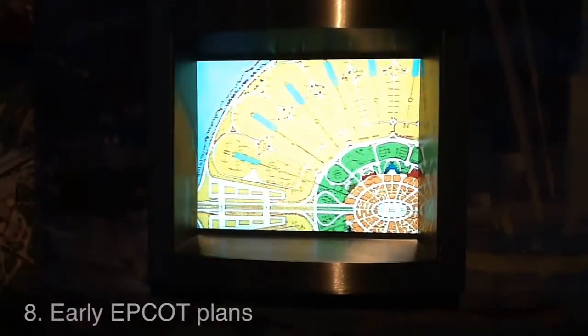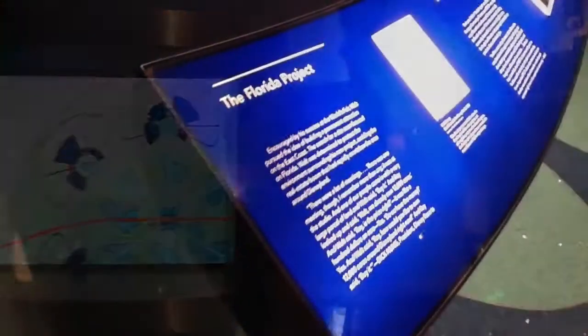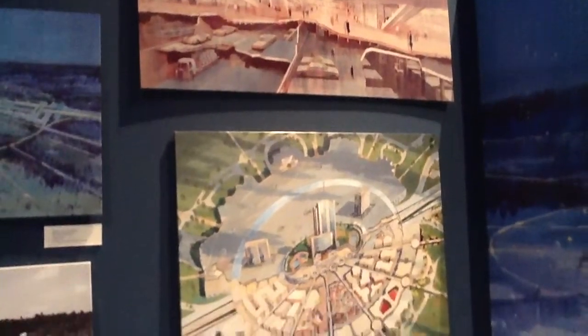The facility fascinatingly explores Walt Disney's original vision for Epcot, courtesy of great information, photographs, and even video that portrayed the experimental prototype community of tomorrow.